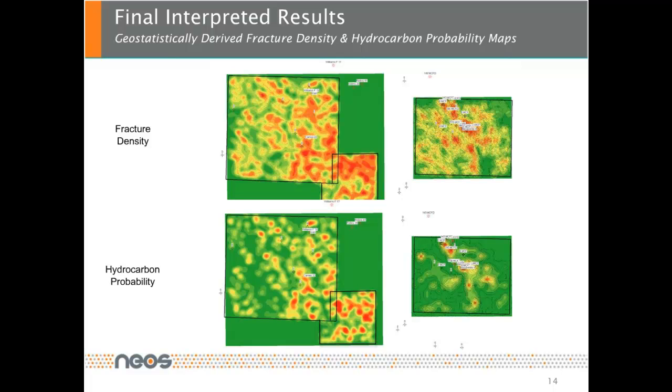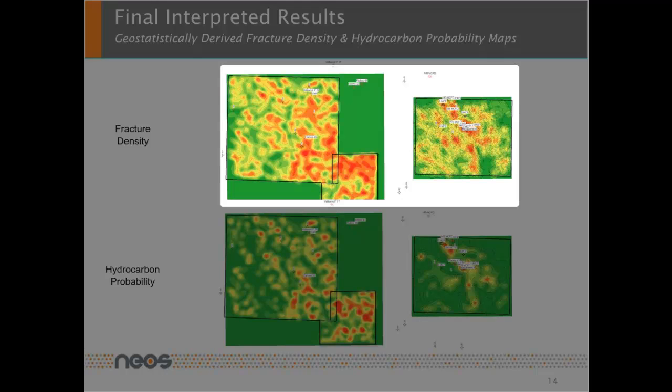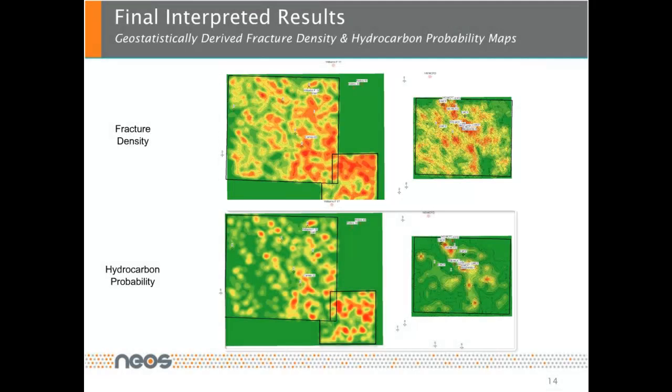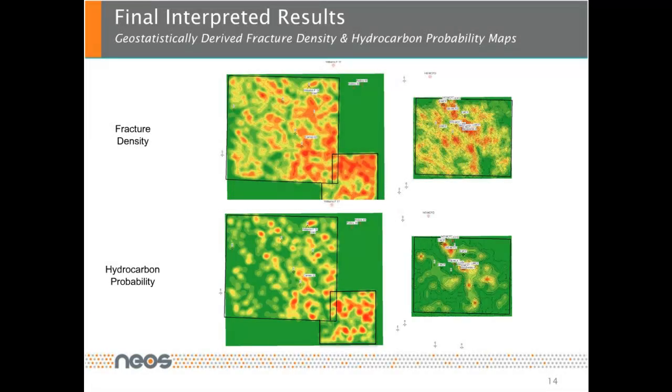For the final results, all individually interpreted data sets were input into a geostatistical analysis, and fracture density maps — as seen at the top — followed by hydrocarbon probability maps — as seen at the bottom — for the Mancos interval were generated. The results were checked by correlating them to existing wells that were not input into the analysis, and a very good correlation was achieved.